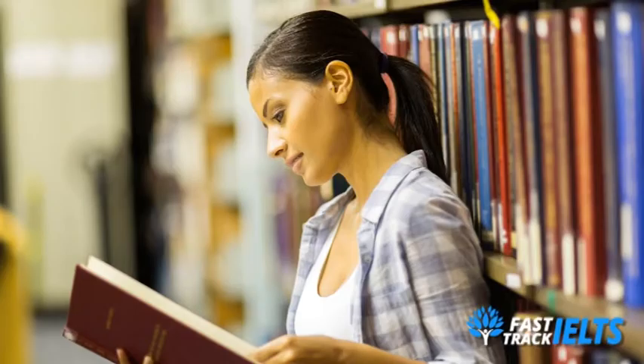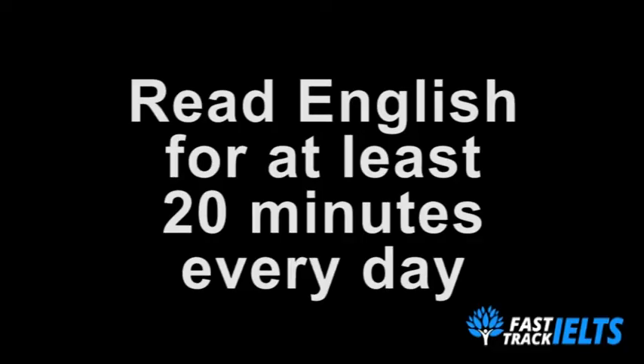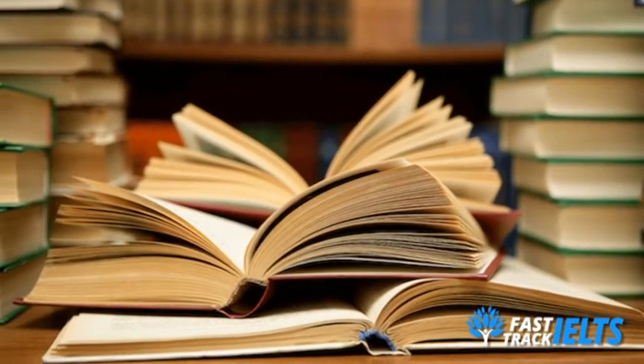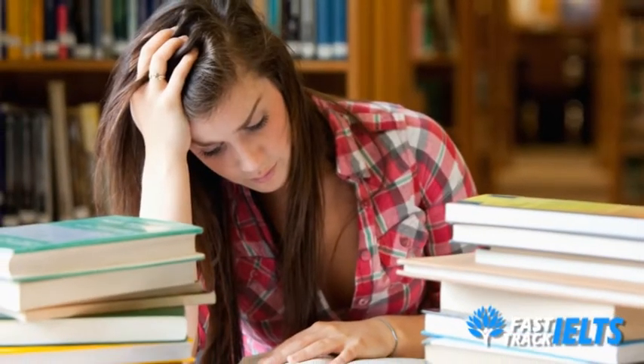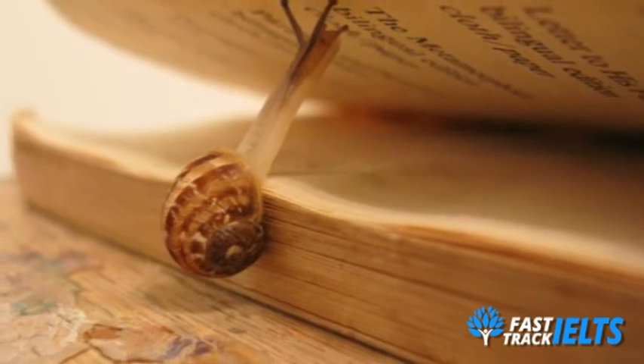Number three: read, read, and read some more. You should spend time reading every opportunity that you get, and for at least 20 minutes a day. Don't just practice with IELTS exams either — read everything you can get your hands on. Whether you're reading an online news article or the back of a shampoo bottle, it's all going to help. One reason students struggle with this section is that their reading speed is slow because they haven't spent time practicing.